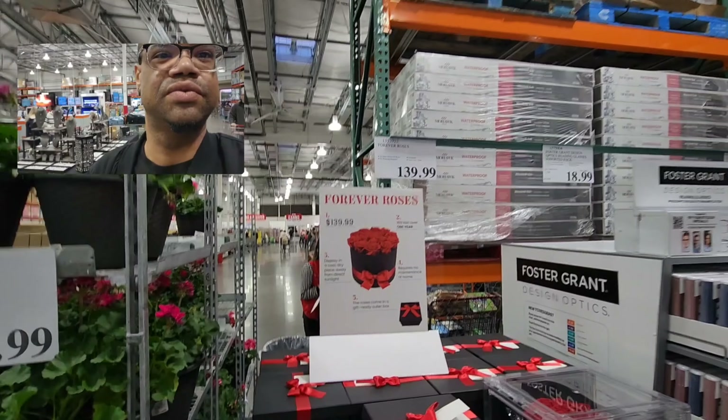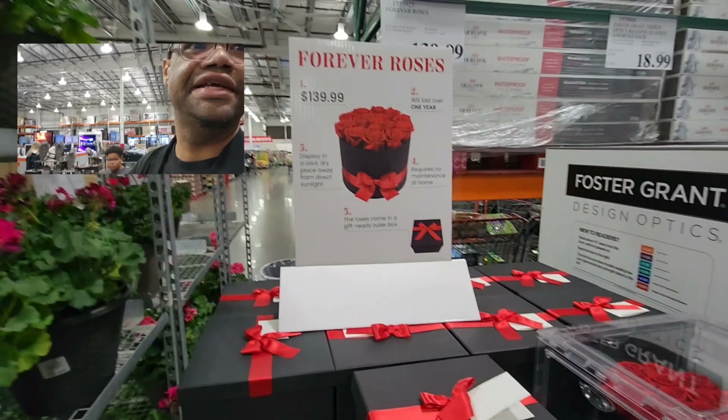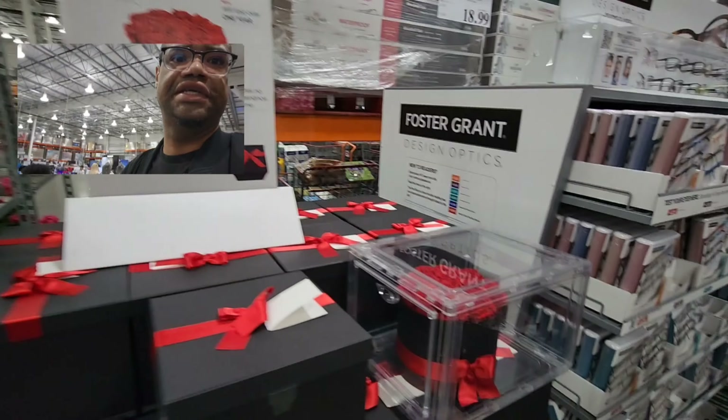They also have the forever rose here — this is $139 and they say it lasts for a year. They're beautiful, look at that.